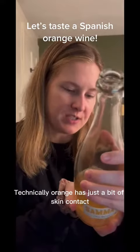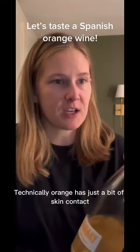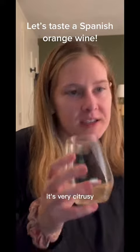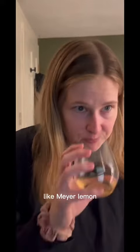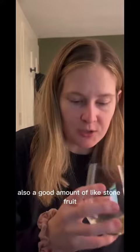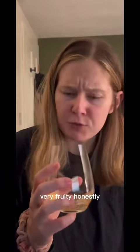It's Aimee from Oriol Artigas. It's technically orange — it has just a bit of skin contact. It's very citrusy, like Meyer lemon, maybe a little bit grapefruity. Also a good amount of stone fruit. Very fruity, honestly.